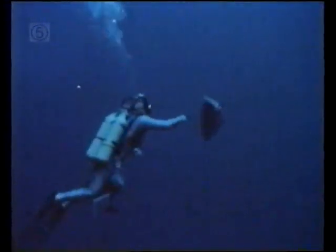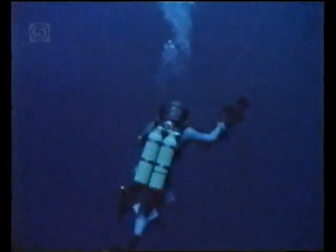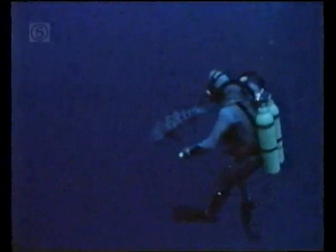Groupers are unafraid of divers. They can reach several hundred kilograms in weight. They, too, are good indicators of the health of a coral reef. If they are removed by overfishing depleting their stocks, the structure of the reef community can change significantly.